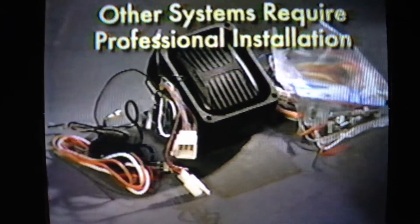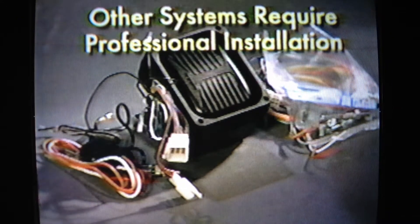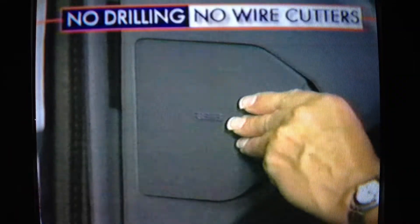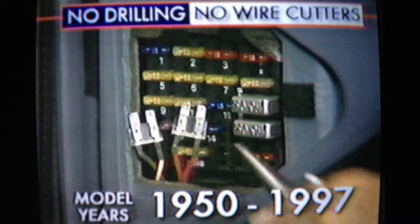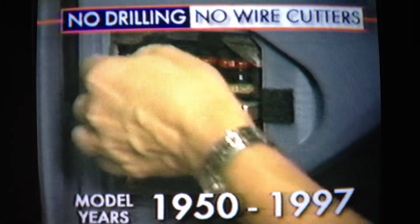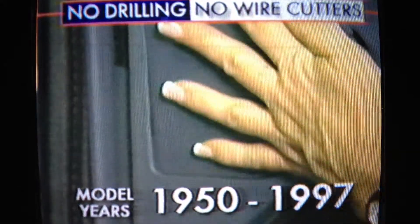Because of its easy installation. Most car protection devices require professional installers, and that can cost a lot of money. But the Electronic Cop can be installed by anyone on any car in 20 minutes or less, guaranteed. And it's completely safe — because it's so easy to install, there's no way you can hurt your car.